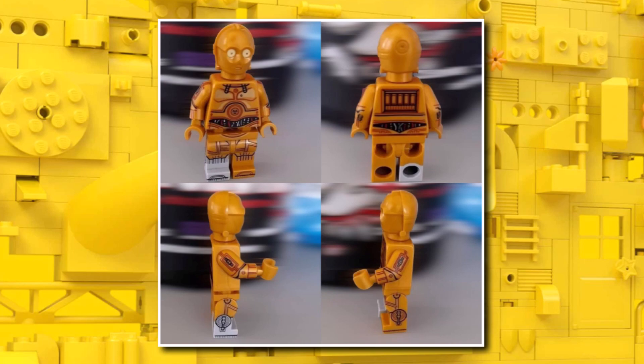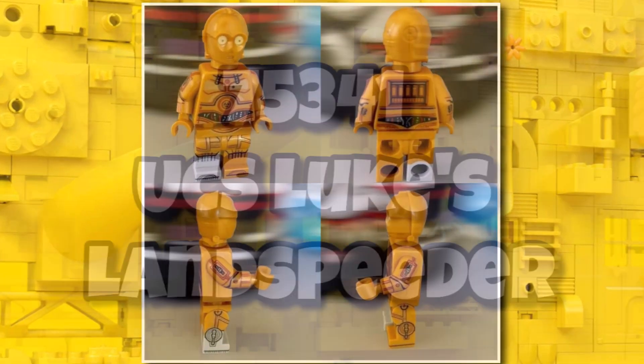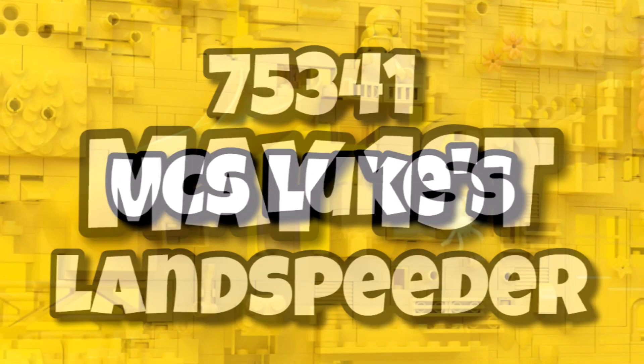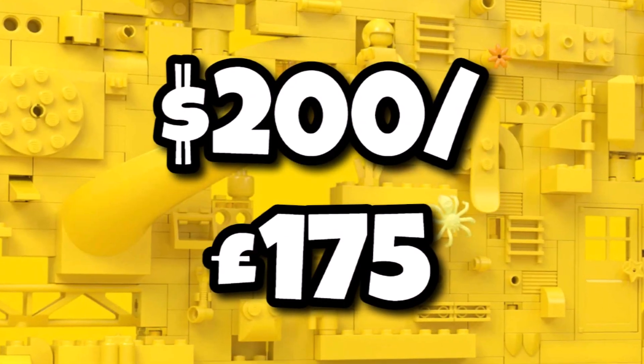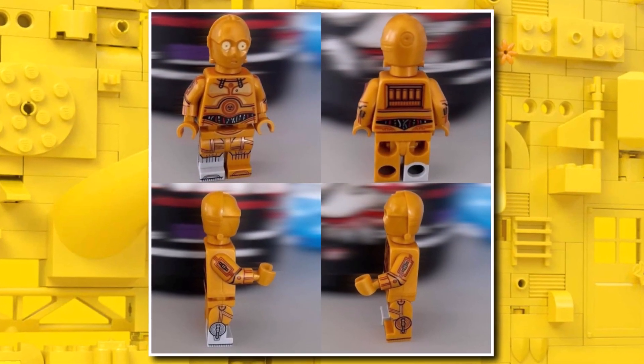I think they've done the colors really well. You can also see on the plaque that there's the brand new C3PO minifigure — we've already seen a few images of this one, with the brand new Silver Leg included, that one being exclusive to this set. Details: set 75341, UCS Luke's Land Speeder, launching on May 1st, coming in at $200 and probably £175. They've done a pretty good job, and collectors are going to want it as part of the UCS collection and to get that brand new C3PO minifigure.